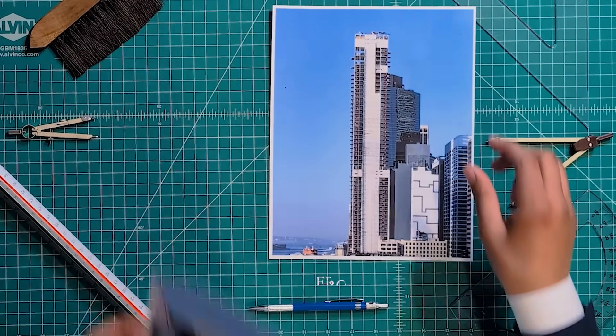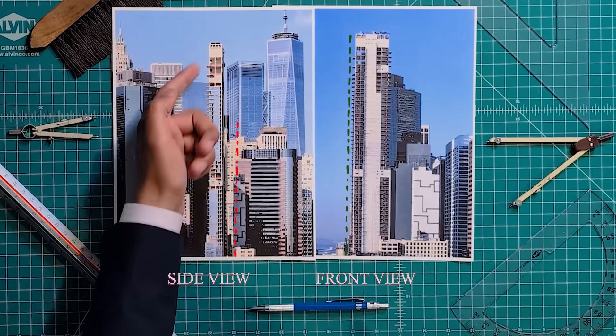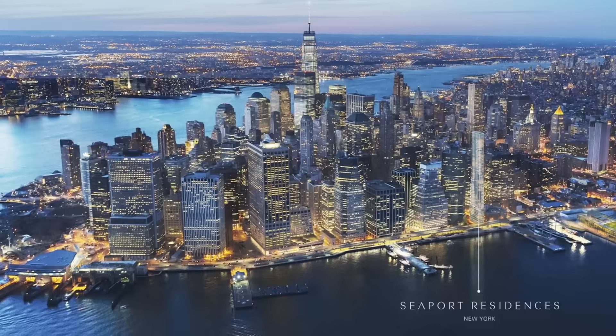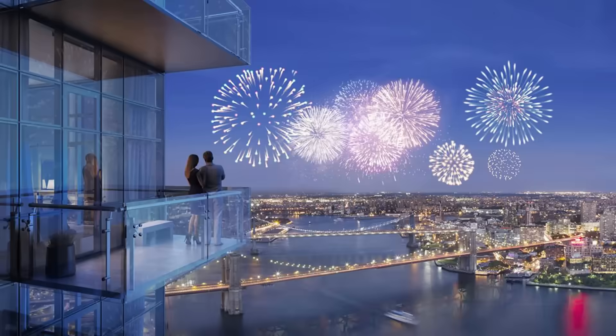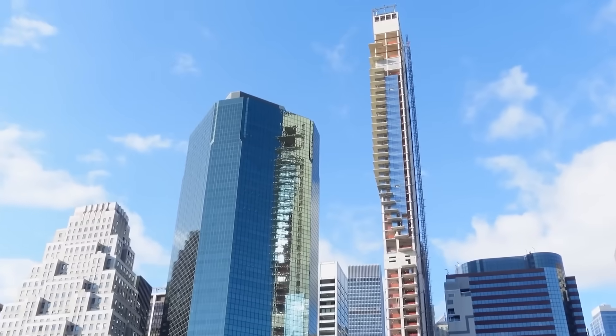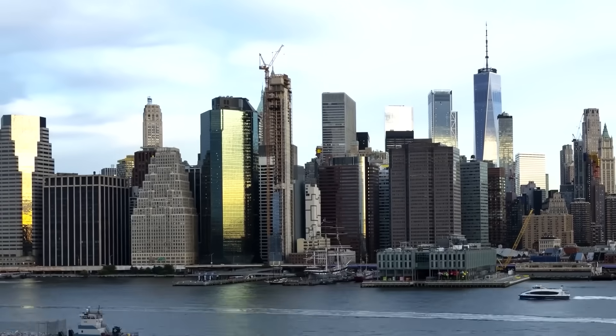To look at this New York City tower from the front view and the side view, it looks perfectly fine. But if you look at it from its side, it's actually leaning a little bit. The Seaport building was meant to redefine luxury living on New York's waterfront. Instead, it stands frozen, unfinished, leaning, and locked in legal battles. This $300 million skyscraper went from being a bold vision to one of the city's biggest construction failures.